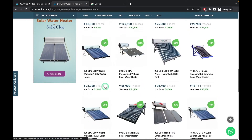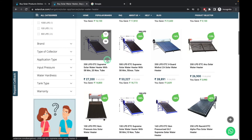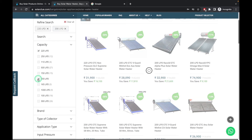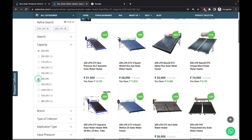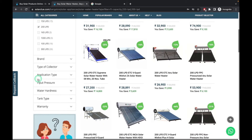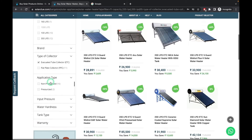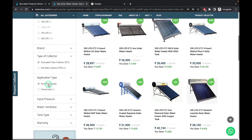Here you can see a lot of solar water heaters which are available in the Bangalore location — approximately 136 products are available. For this demonstration we will choose an example of 220 LPD or 200 LPD, because 80% of customers look for this size, as an average house has four to five members. We will not choose any brand. As per our last video, type of collector we will choose Evacuated Tube Collector, and application type we will choose Non-Pressurized. In this category we are going to see which product has the best quality.